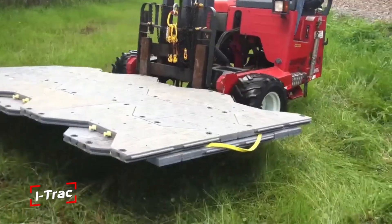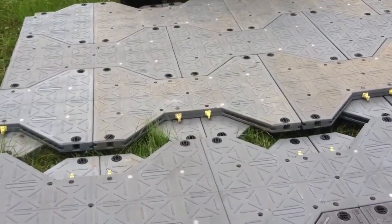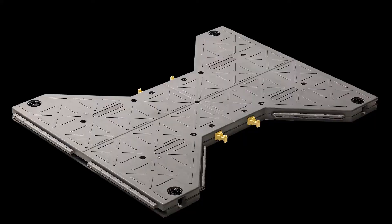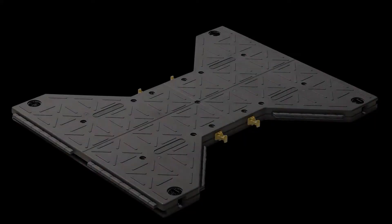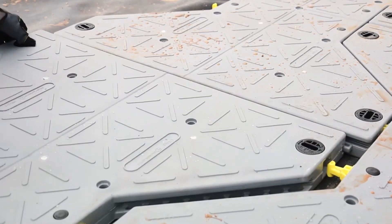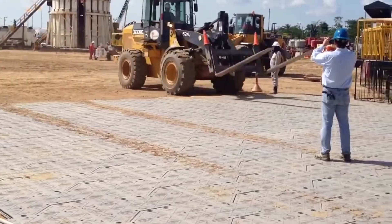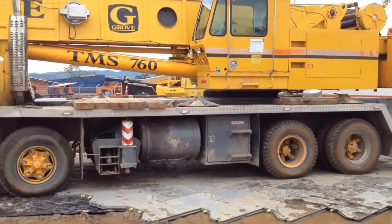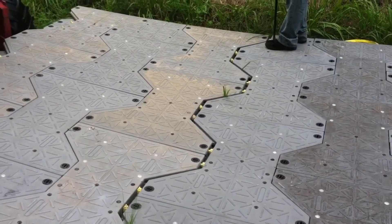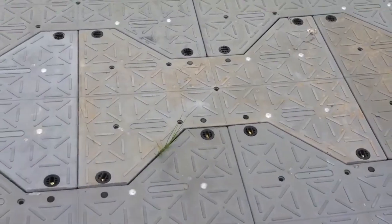iTrack is a heavy-duty temporary flooring system built for situations where strength, speed, and versatility matter. You might have seen basic ground mats before, but this takes it to another level. The company behind it supplies millions of square meters of advanced flooring worldwide, and one of their most in-demand products is iTrack — favored not just by construction crews, but even by the military. One square meter of iTrack can handle up to 200 tons of weight. That's enough for tanks, loaded trucks, or massive construction equipment. Despite that strength, each slab weighs only about 15 kilograms, so it's light enough for a single worker to move and install without machinery. One person can lay up to 100 square meters in an hour.